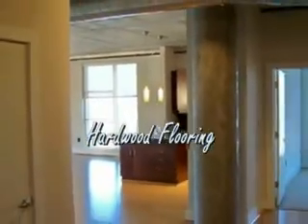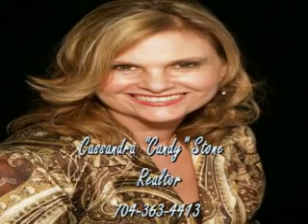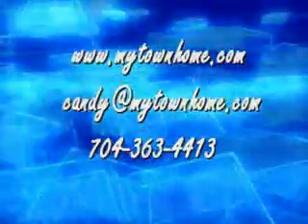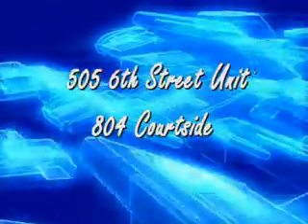Hello, my name is Cassandra Candy Stone, agent of My Town Home Realtors and My Home Leasing and Maison Properties. Catch us at MyTownHome.com. For a look at this and other units, call or email me at candy@MyTownHome.com. Ask about Unit 804 in Portside at 505 East 6th Street, for rent or for sale in Charlotte, North Carolina. Thank you.